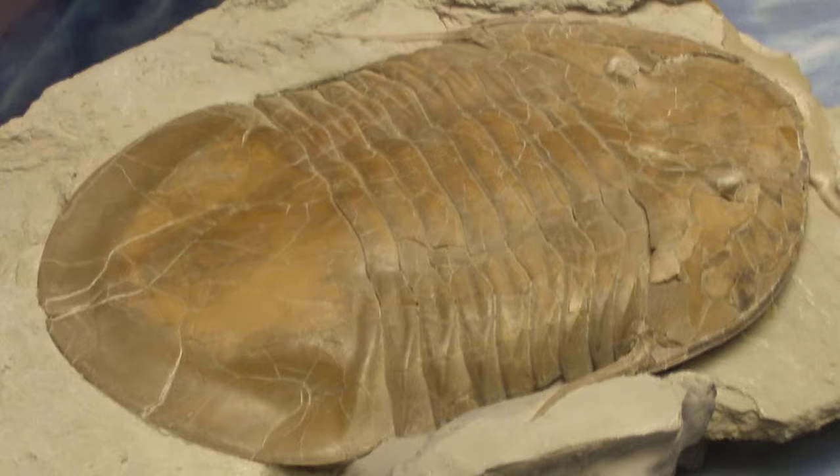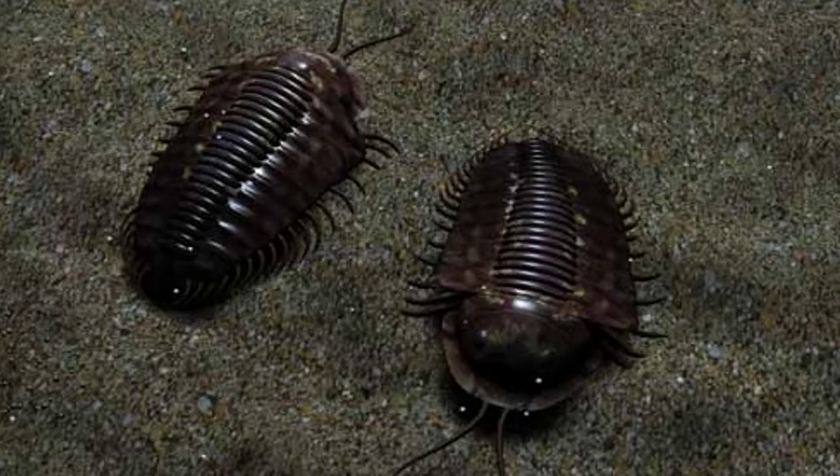But there are also large trilobites known. One was called Isotelus, which grew more than 70 centimeters long. These invertebrates had compound eyes like insect eyes, which could see in many different directions at once — similar to some insects that have 360-degree vision.